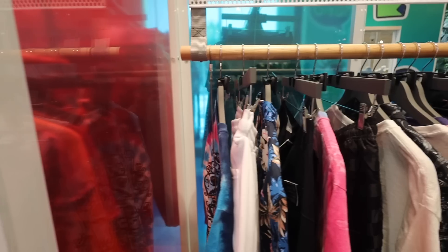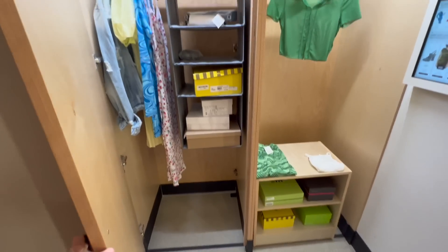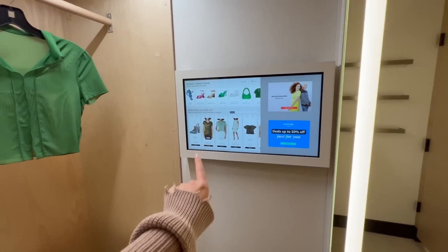When the closet is locked and there is a red button, that means they're putting stuff in your closet. I don't know what kind of secret Willy Wonka factory is going on back there, but the closet locks and the clothes appear. I don't know if the closet moves up and down or if there's just people behind the closet putting clothes in — could not figure it out. Once I had all the clothes in my mysterious little closet, I got to start trying them on.